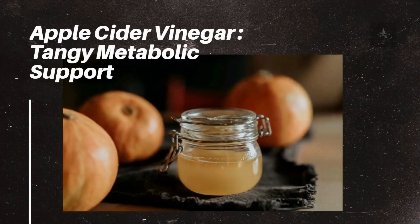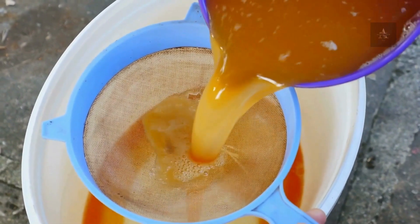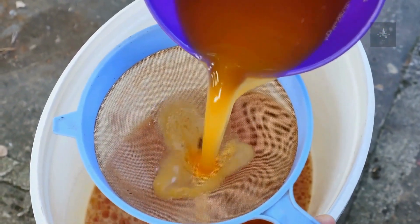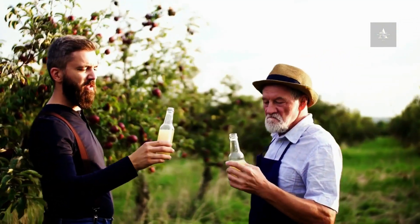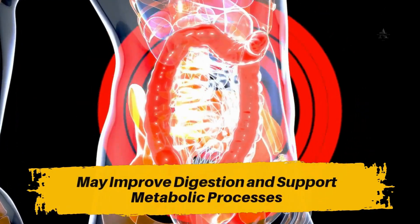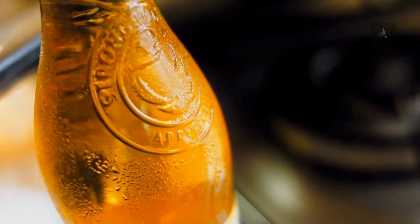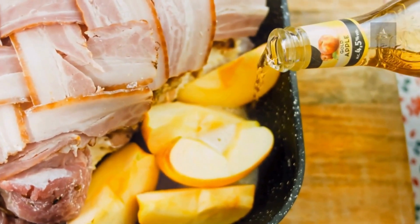Number 9: Apple Cider Vinegar – Tangy Metabolic Support. Apple cider vinegar has gained popularity for its potential to modestly enhance metabolism. Consuming a diluted mixture of ACV before meals may improve digestion and support metabolic processes. It's important to note that while apple cider vinegar can offer some benefits, it should be consumed in moderation and as part of a balanced diet.